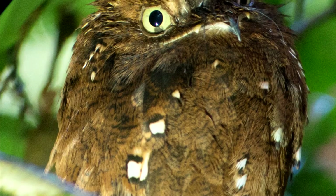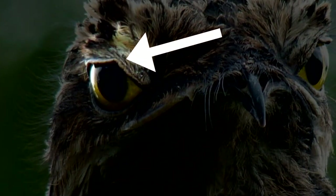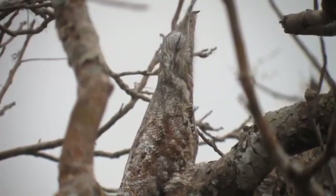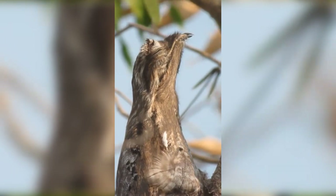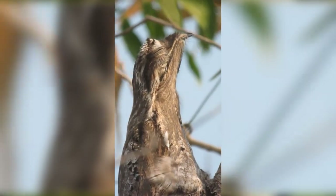These nocturnal birds have large, yellow eyes. A potoo's eyelids are special in that there are grooves which allow the potoo to detect movement even when its eyes are closed. This helps protect the bird from predators, which include monkeys, falcons, and weasels. Not only can they close their bright eyes that might otherwise give away their camouflage, they can still see an approaching predator if their eyes are closed.